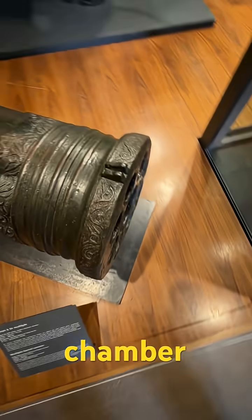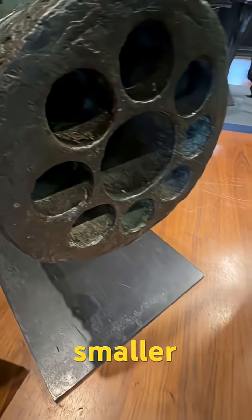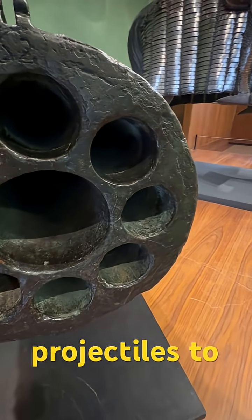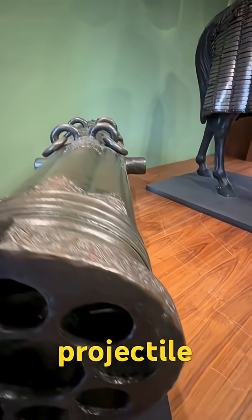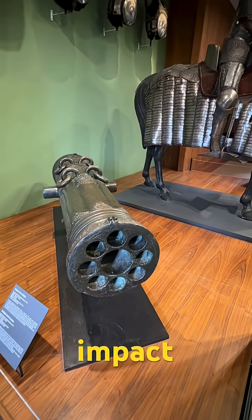A central chamber used a star-shaped ignition channel that distributed fire through eight smaller tubes. This allowed multiple projectiles to be launched almost simultaneously. Each projectile was a solid cast ball and could cause significant impact.